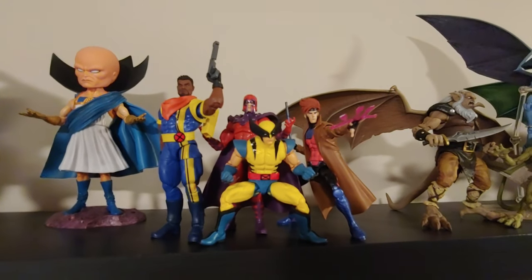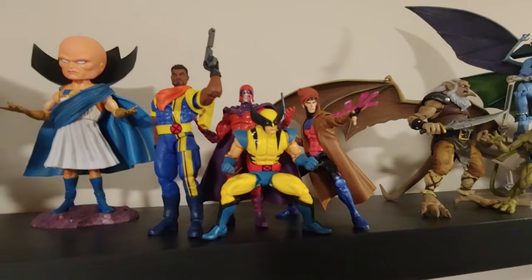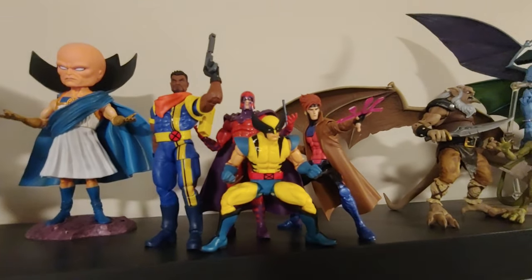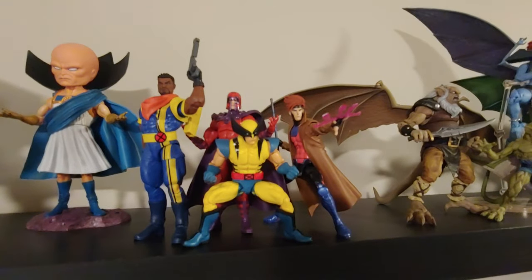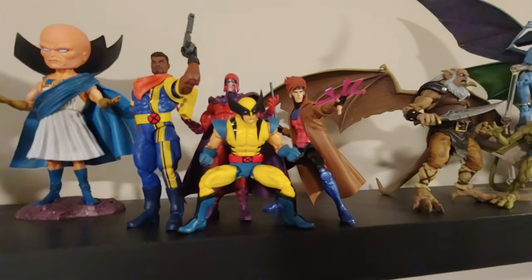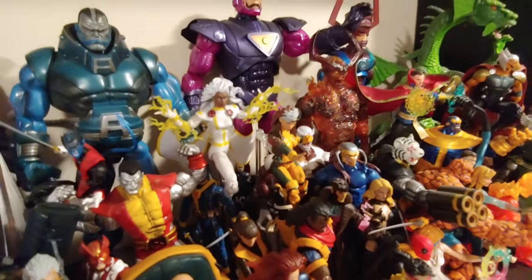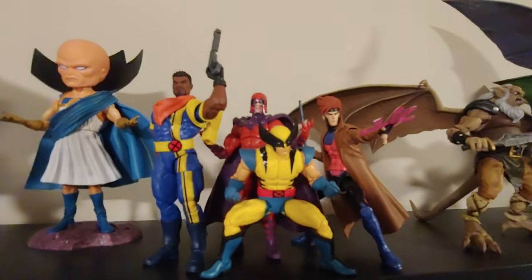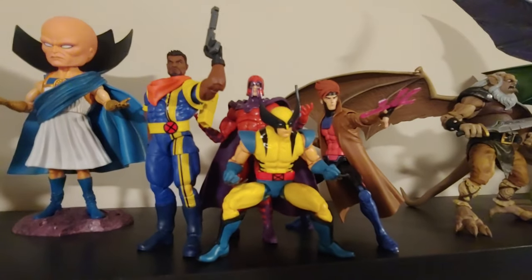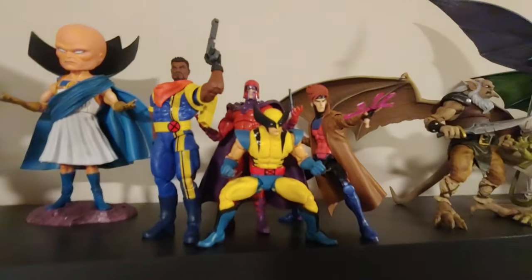These are the X-Men 97 figures — I did find them at Walmart. Luckily I did find two Wolverines — of course I had to keep one on card. I thought they were going to be more abundant because of the show, but no — Wolverine and Rogue are very difficult to get right now. I still don't have Storm and Rogue. I'm pretty sure Storm is going to be easy to get for quite a while, but Rogue is sold out everywhere, which is ridiculous. But I'm okay with the Rogue I have here. Let me know what you think about this show so far — I'm freaking loving it, the nostalgia is real.